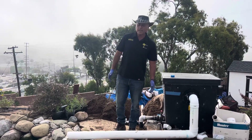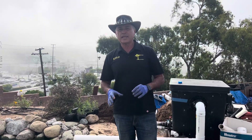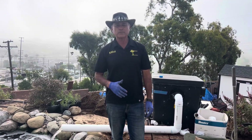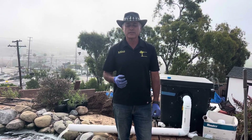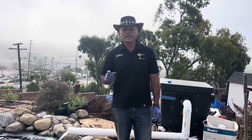Hey everybody, Mike with Enviroscape LA. As you know, I'm a super pond geek and I'm really into pond waterfalls for the last quarter of a century. A lot of times people ask what do you use, whose infrastructure do you like using? There's a lot of pond companies out there. The one I prefer the most is OASE Living Water, and here's a few reasons why.